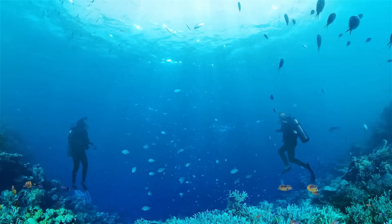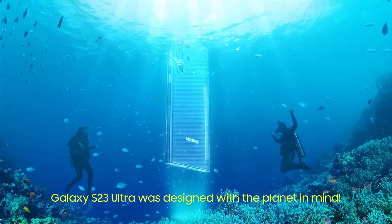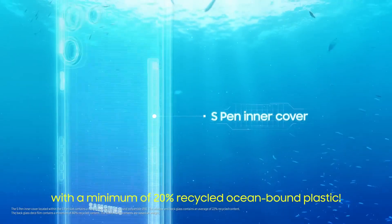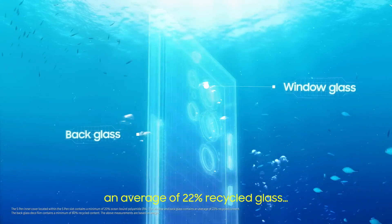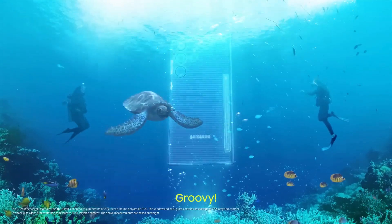Sam, focus. Go to S23 Ultra like this one with the Hornet in one. 20% recycled ocean plastic, 22% recycled glass, and 80% PET film. Groovy.